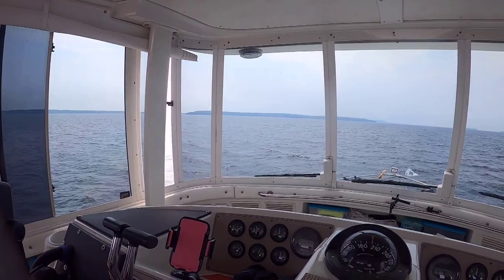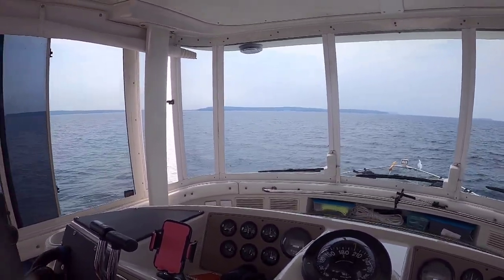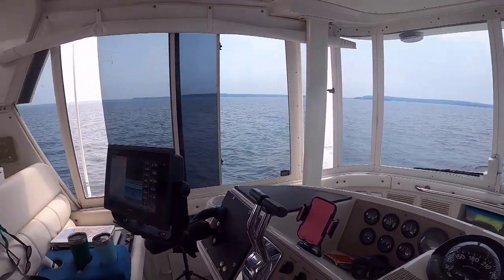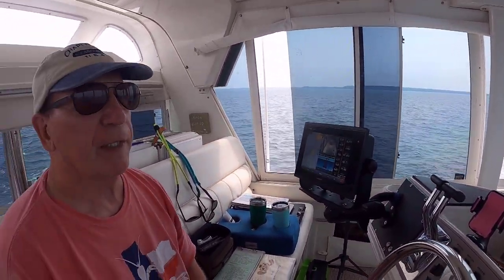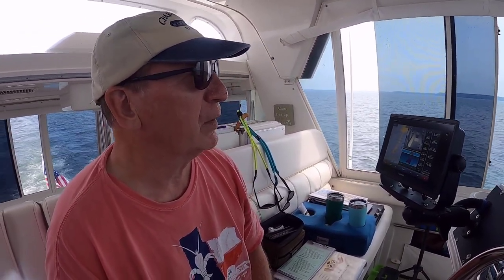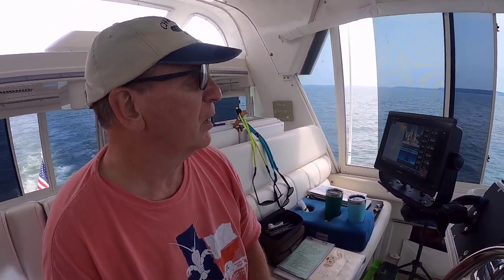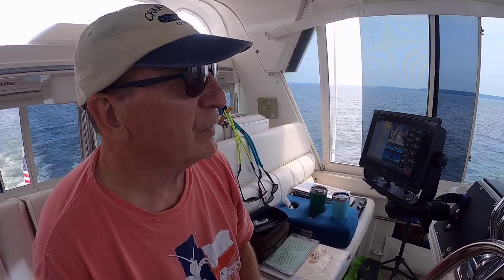We'd like to stay two nights, and if they can't accommodate us there we could drop the anchor at Horseshoe Island or Nicolette Bay depending on wind direction — either one would serve well for a north or south wind. Those anchorages are available and I don't see too many boats over there right now. We're starting to get ready to think about docking and enjoying Fish Creek.